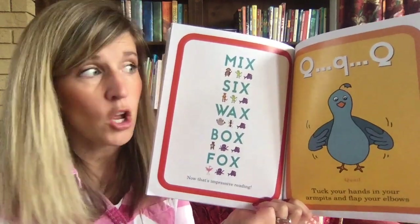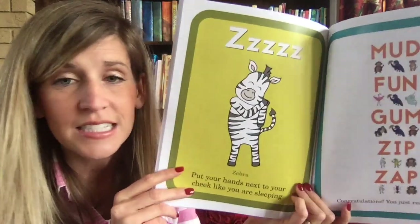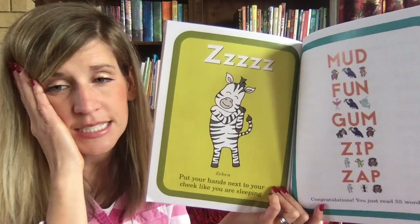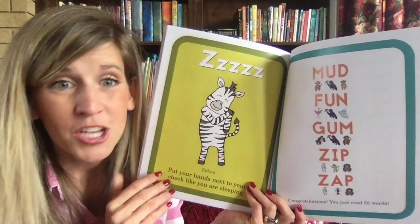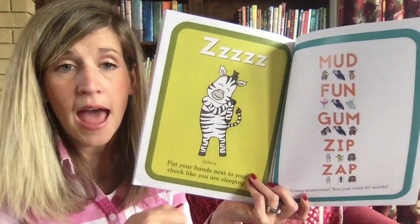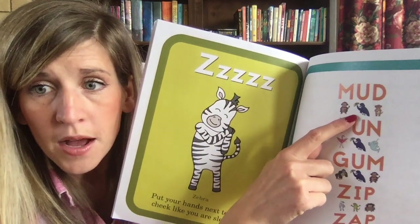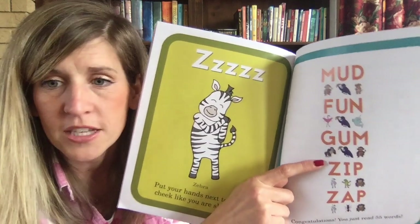Z-Z-Z — I love the sound of 'zzz' — put your hands next to your cheek like you're sleeping. Congratulations, now we can put all of them together! What does the monkey do? He rubs his tummy — and the umbrella goes up — and D says 'duh.' Ready? M-U-D — 'mud.' Do you like to play in the mud?